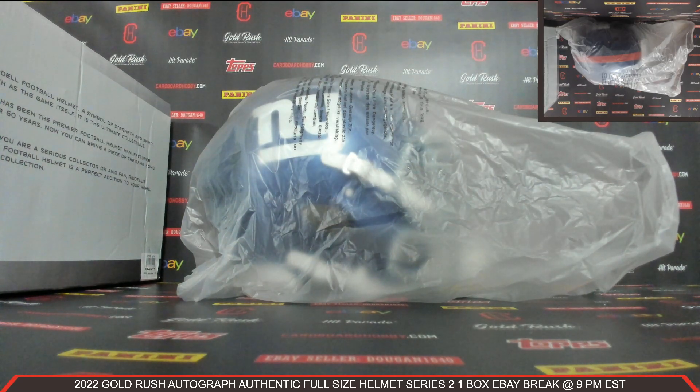I'll be sticking around - we still have another break coming up at 10 PM Eastern Standard Time. That is your 2023 Gold Rush Extravaganza Jersey Baseball six-box full-case eBay break. Got a beautiful lineup scheduled all weekend long and all next week as well - please don't miss out. Thank you so much again for your support everybody, really do appreciate it. Please be smart, be safe out there.